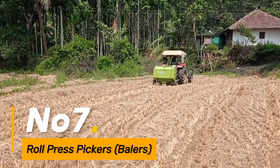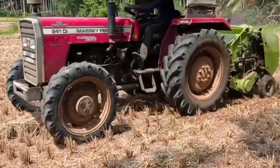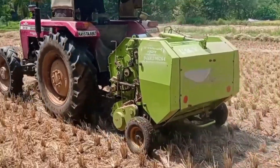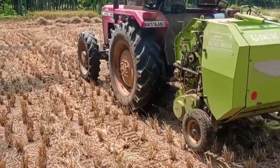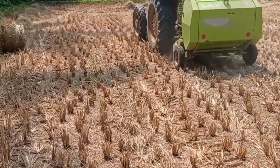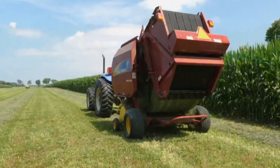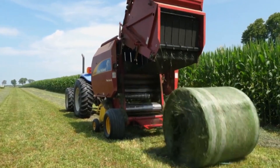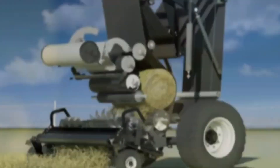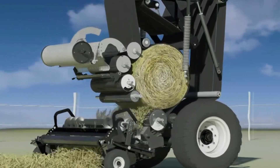Number 7: The Roll Press Pickers emerge as the champions of baling, seamlessly gathering and compressing agricultural residues. These machines play a crucial role in the sustainable management of crop residues, transforming them into valuable resources for various applications. As the backbone of post-harvest processing, Roll Press Pickers ensure that agricultural residues are utilized efficiently, contributing to environmental sustainability. Their robust construction and advanced compression mechanisms make them indispensable for farmers seeking eco-friendly solutions for waste management.